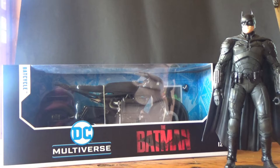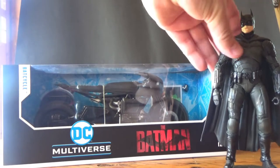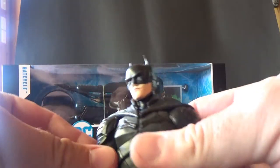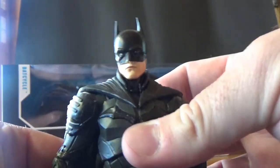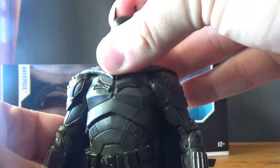Hey folks, welcome back. I decided to do something different today because I've been slowly chipping away — getting kind of one figure a week so I can slot it into the budget of the Batman movie figures.